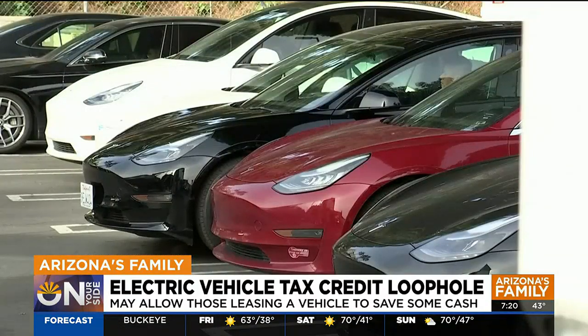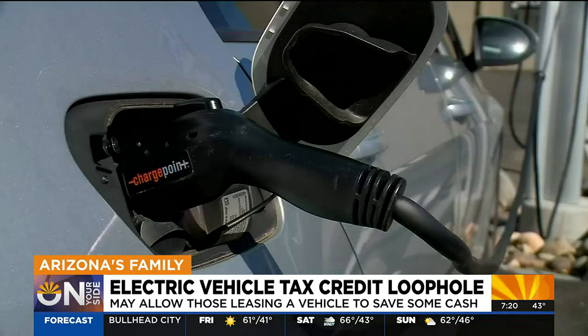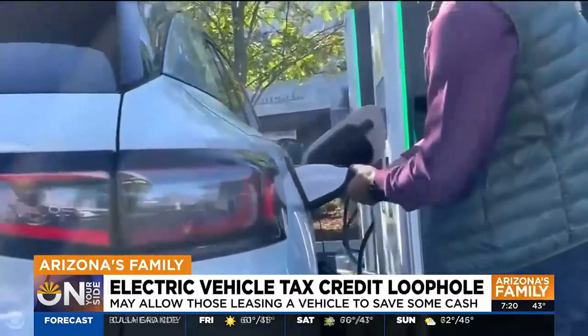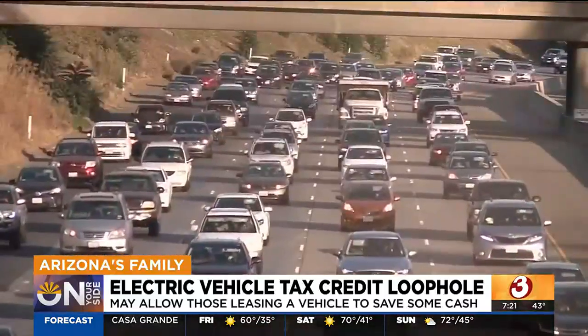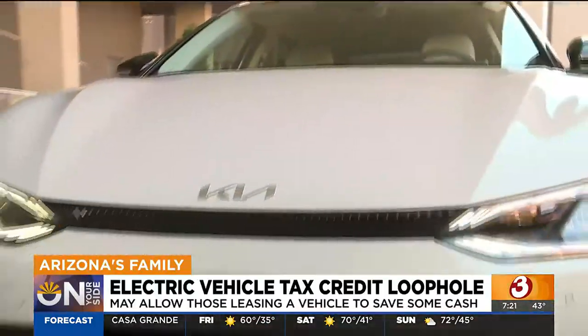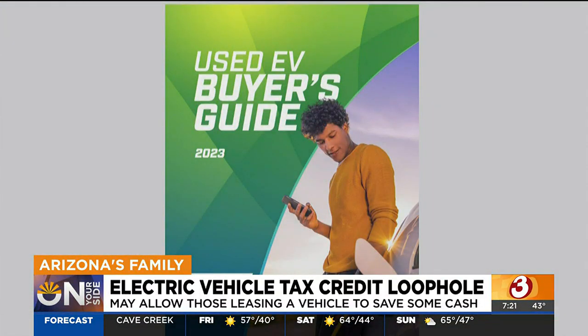Maybe in a year or two, when we have more EVs coming back at a lower book value, then we'd be able to actually access that. In fact, according to AAA, right now EVs account for less than 1% of vehicles on the road. But as interest grows, so do car buyers' questions, so AAA just created a used EV buyer's guide.